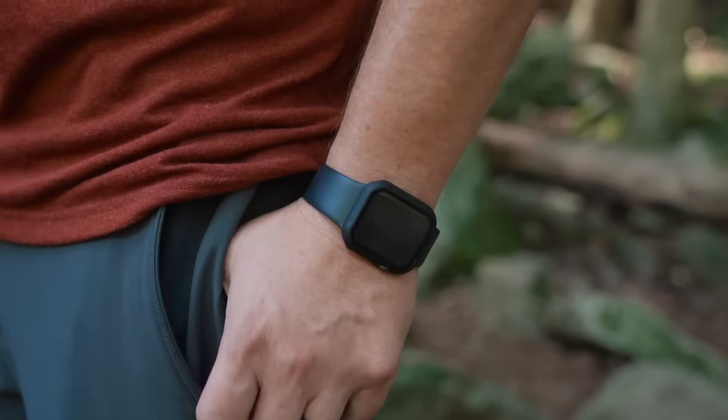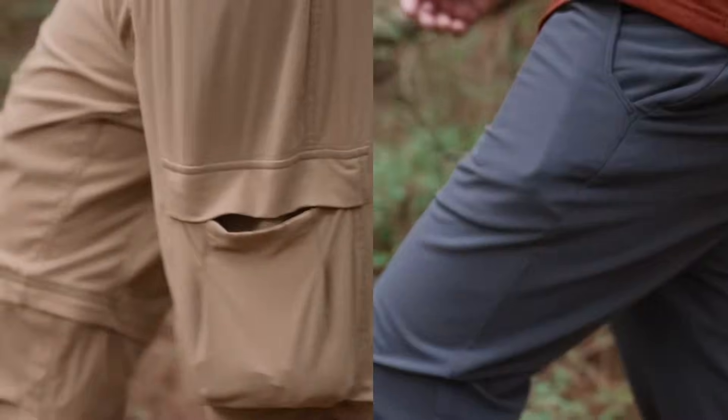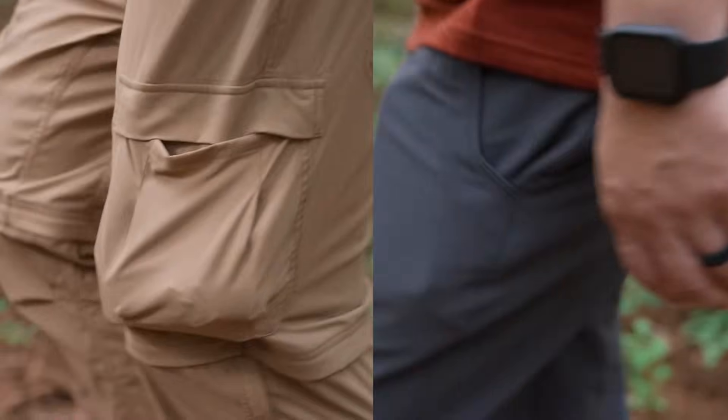We added two hidden zipper pockets directly behind the main front pockets. And since they zip closed, this allows you to keep your valuables secure while keeping your front pockets free for everyday use. This keeps the weight higher on your hips and eliminates objects from swinging while you walk.